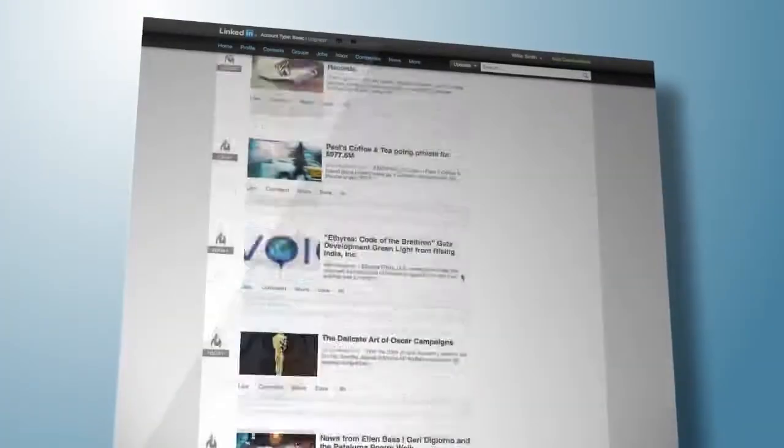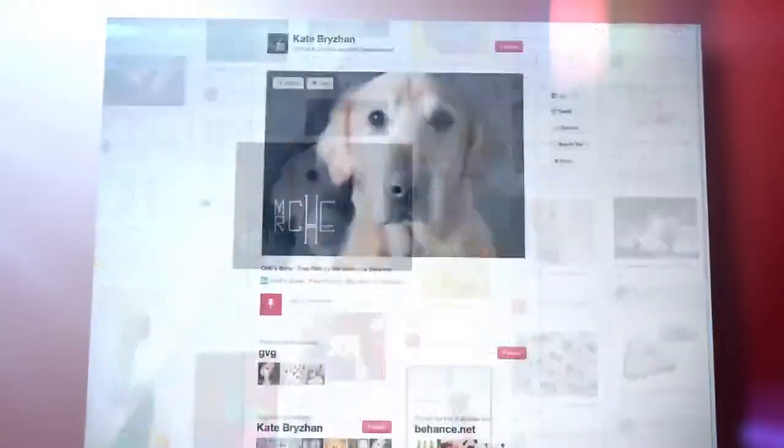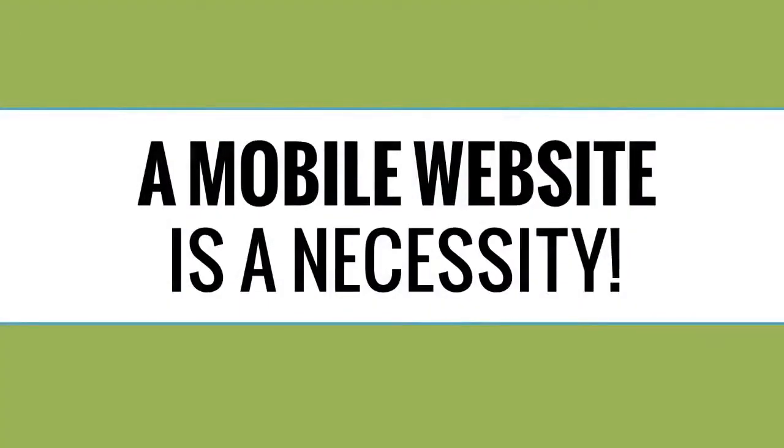A mobile website can be created from your existing website, or you could even have a brand new website designed for you that also includes a mobile-optimized version. With so many people using smartphones these days, it's become necessary for the success of your business to have a website that is mobile-optimized.